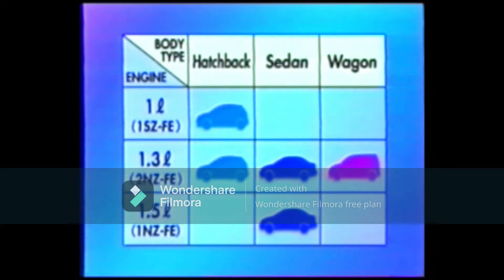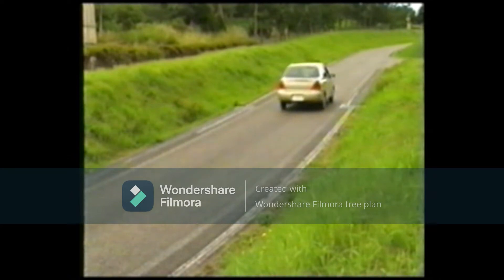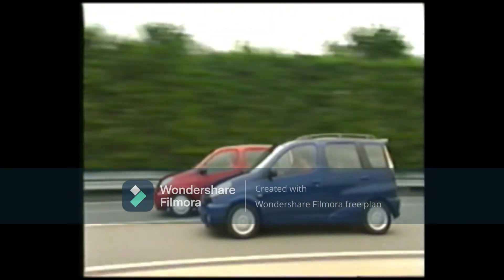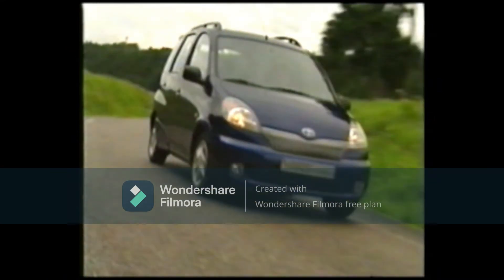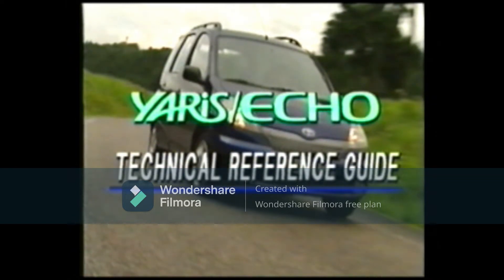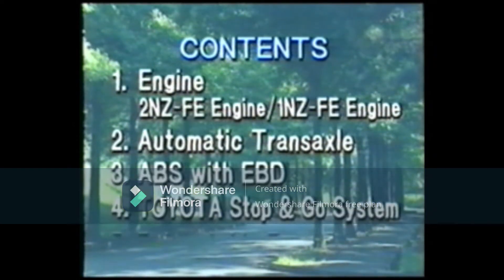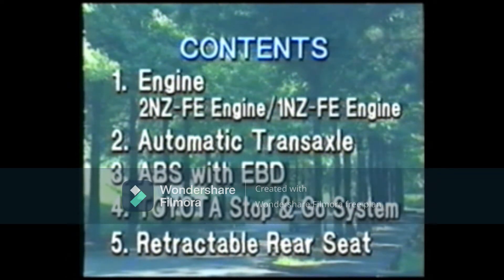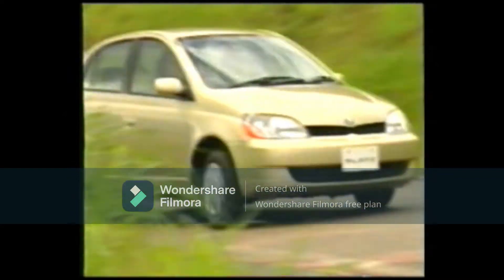The Yaris, or Echo, with the choice of three body types and three engine sizes, will be widely introduced to the world market. As a new standard in compact cars, Toyota introduces the new basic car Yaris and Echo for the 21st century. It is the birth of a new series of compact cars, fit to carry the title of a world-class car.